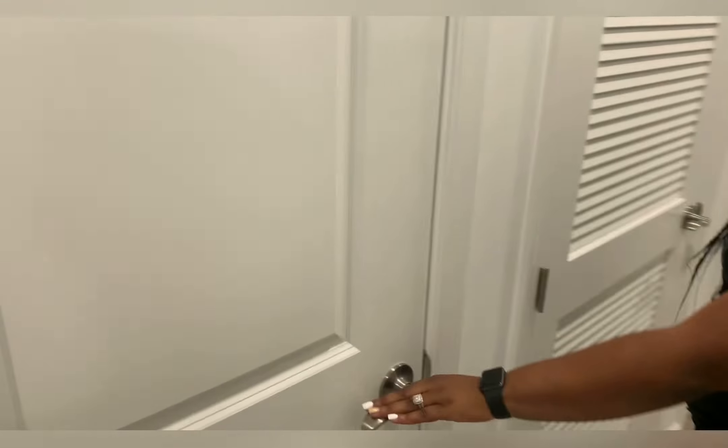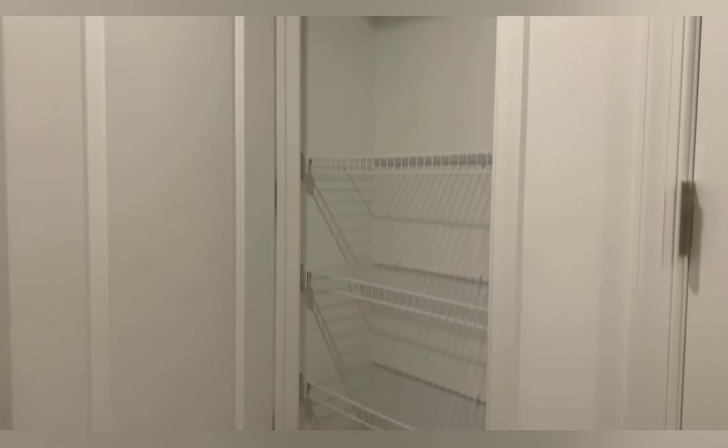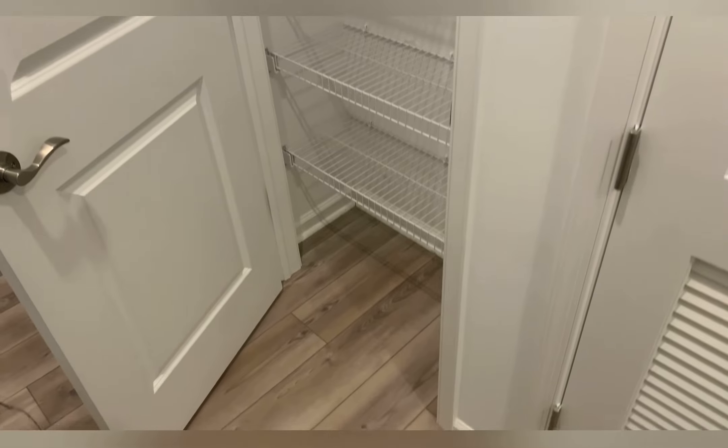Let's go down the hallway. First door is our linen closet — I wish we had one in our owner's suite bathroom but unfortunately we don't. We have lots of shelving and storage space here, and I'd love to eventually swap the wire shelving for wood. This room is just for our AC. And here's the first guest room to the right.